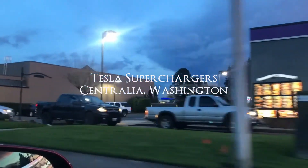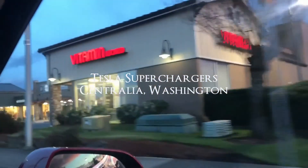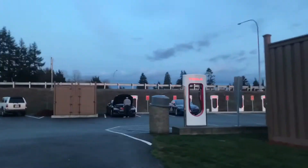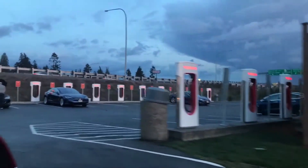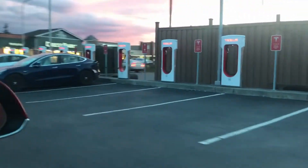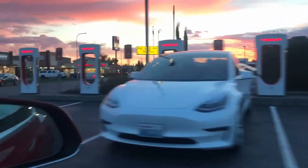In 500 feet your destination will be on the right. Hey guys, this is Tony. In this video we're going to check out the Tesla superchargers located in Centralia, Washington. This video is to share with you a quick peek, just to get an idea what the area looks like.